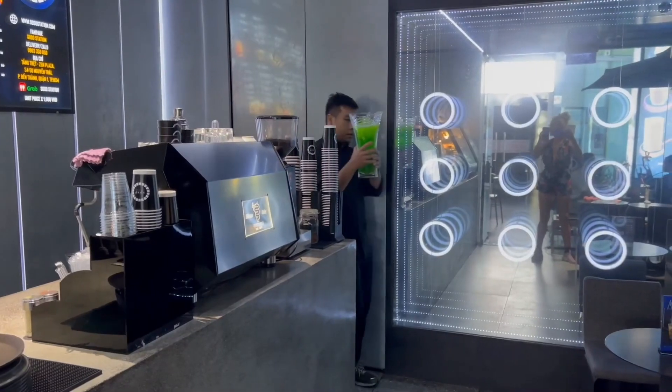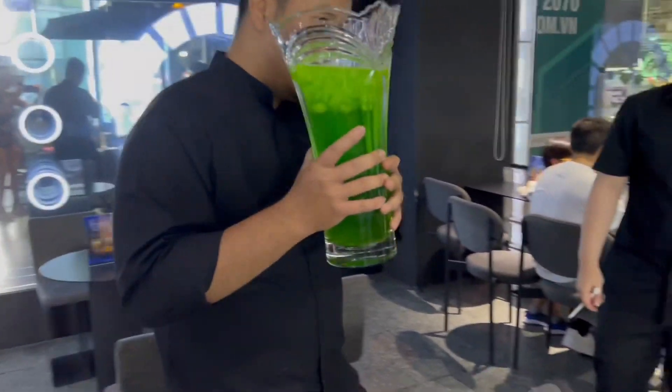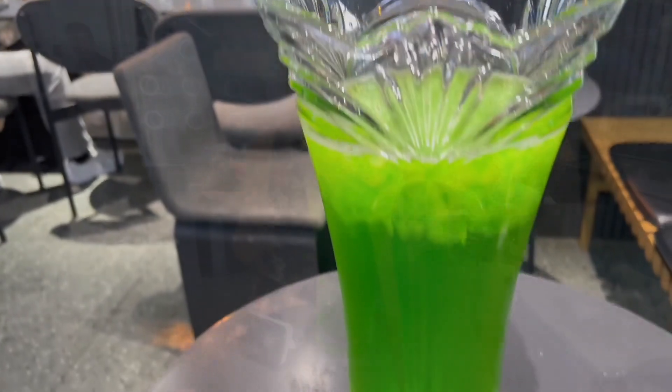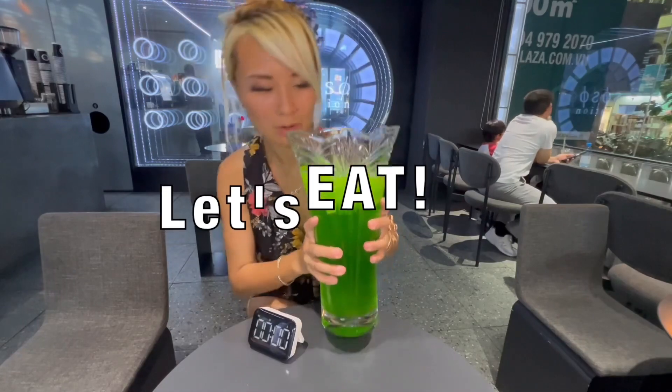Here it comes — this is the green island challenge here at Social Station in Saigon. If you guys are looking for a place to chill late at night in Saigon, this is it. Look at how beautiful that is! Anyway, let's get started — we'll start chugging, let's go!